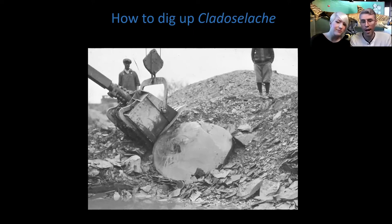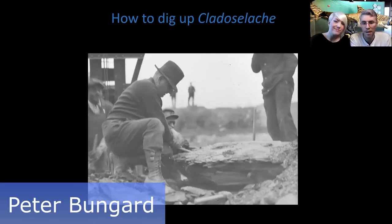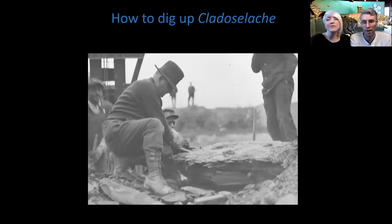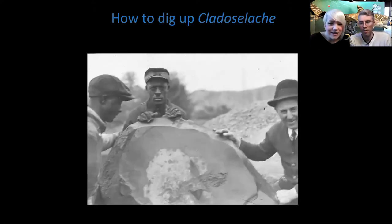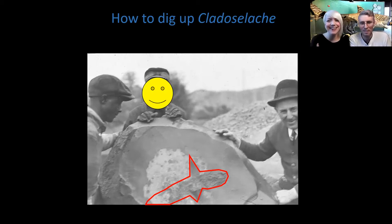They pull the concretion out of the shale pile, and there's an early paleontologist named Peter Bungart from the Cleveland Museum using a hammer and chisel to start cracking the rock open as everyone looks on. And lo and behold, there he is with a couple of the construction staff, and there is a shark. You can see the two pectoral fins of the shark there. Remember, at the time people didn't realize the significance of these fossils. Now we know them as the best and oldest shark fossils pretty much anywhere in the world - as far as complete fossils, because you have stomach contents, soft tissues, muscles, and skin.